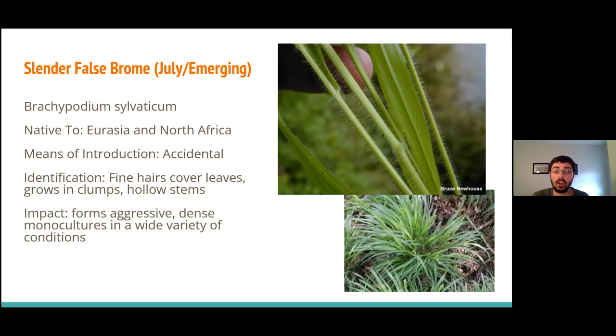Slender falsebrome will form aggressive, dense monocultures and can grow in a wide variety of conditions. It's worth saying that deer do not eat any of these invasive plants — deer really only go after native plant species. When it comes to invasive plants, they generally lack the nutrition that deer need.